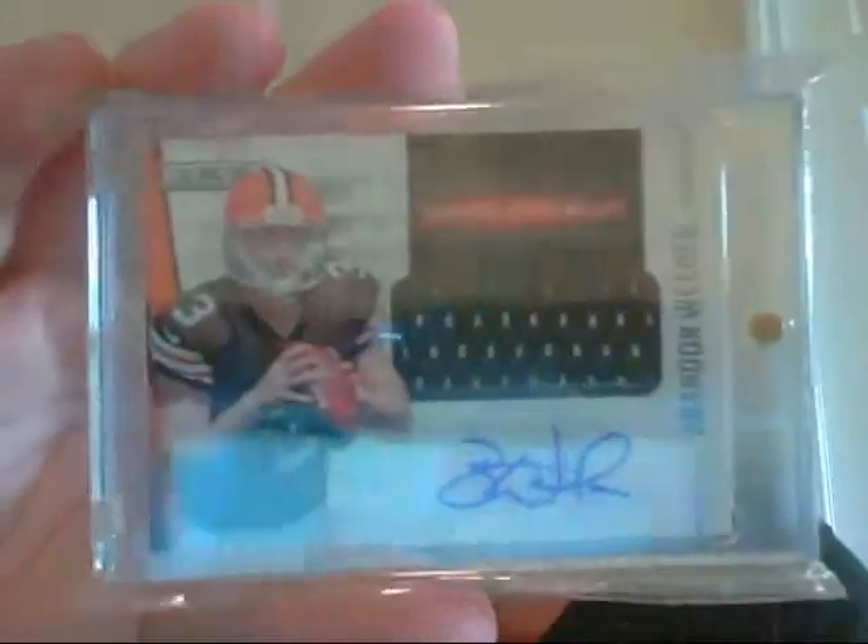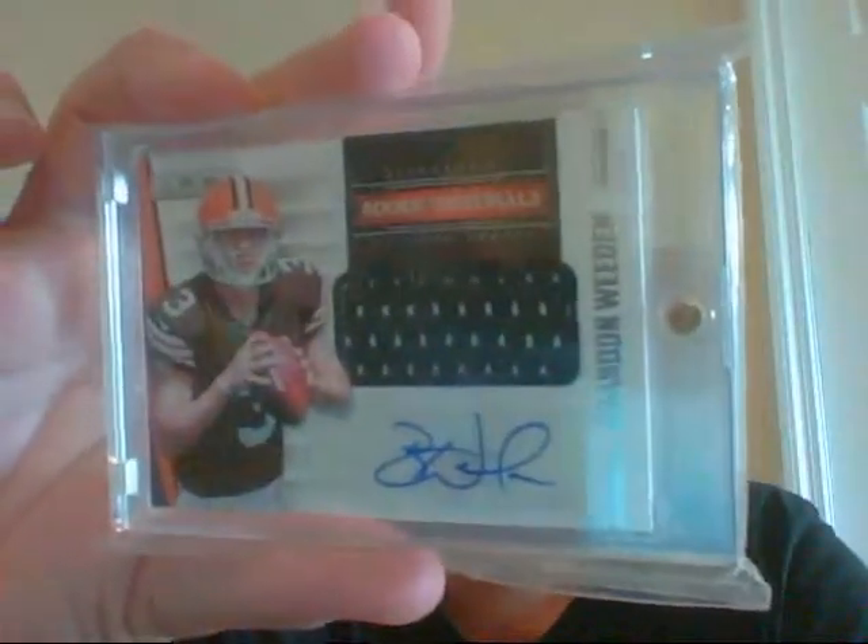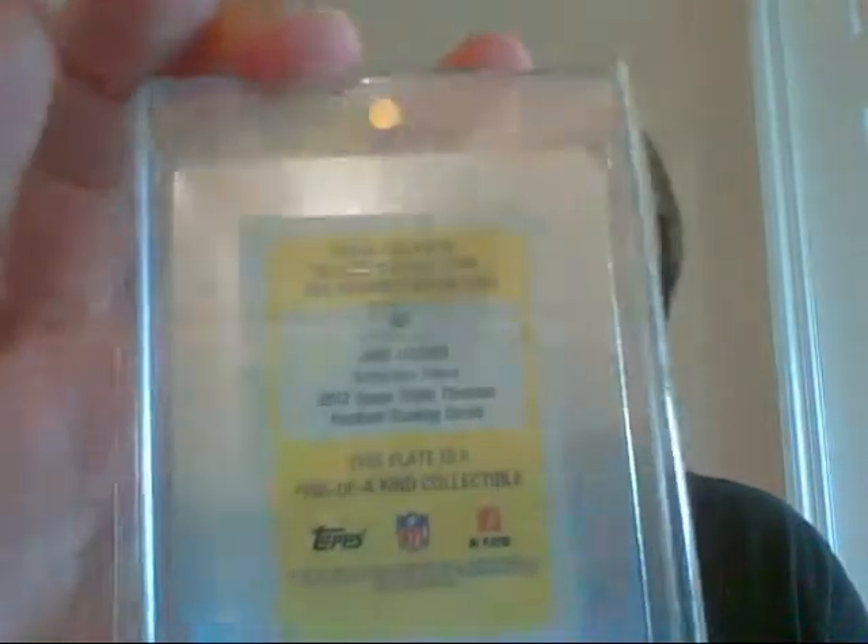Next pile — Printing Plate 1 of 1, Jake Locker. Very nice. And Brandon Wheeden Jersey Auto, out of 499. That Jake Locker was from 2012 Triple Threads — I forgot to mention that. And yeah, the Brandon Wheeden was numbered out of 499.